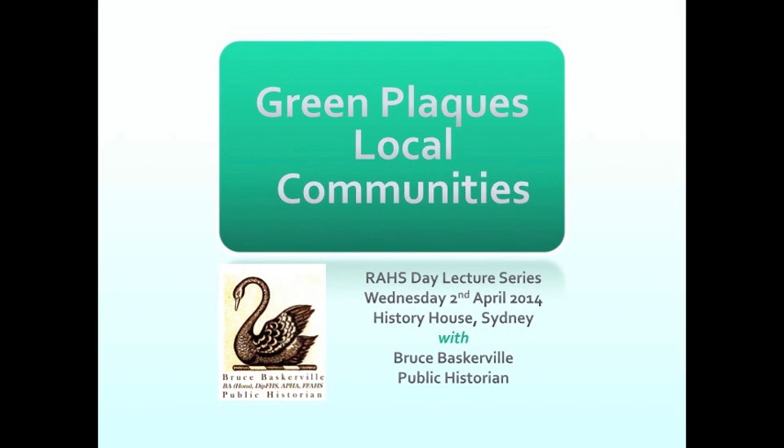Thanks everyone for coming. Today, the 2nd of April 2014, is the 15th anniversary of the launching of the State Heritage Register, one means we have of recognising culturally important places by heritage listing. This year 2014 is also marked by the International Council of Monuments and Sites as a year of the heritage of commemoration, looking at monuments and memorials particularly derived from or around the First World War. Today I'll be talking about another way we commemorate and remember people and events from the past.